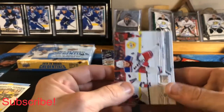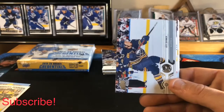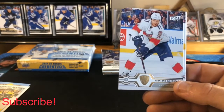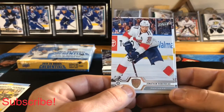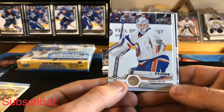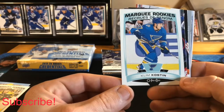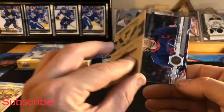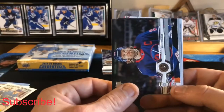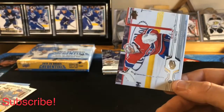Continuing on, we got a Jacob Trouba base, Jeff Skinner base, Jonathan Huberdeau base, Thomas Greiss base, another O-Pee-Chee update rookie of Clem Kosterline — womp womp — then Blake Wheeler, Anthony Beauvillier, and Carey Price base.